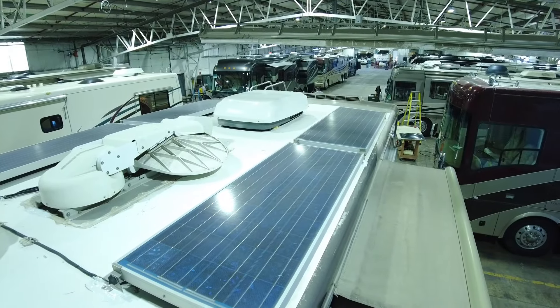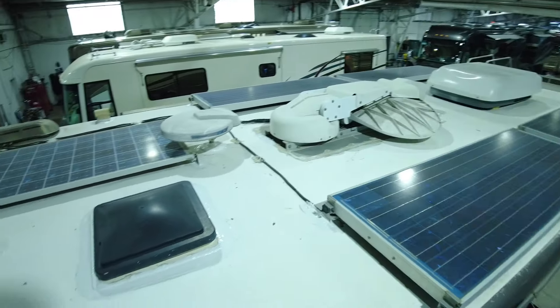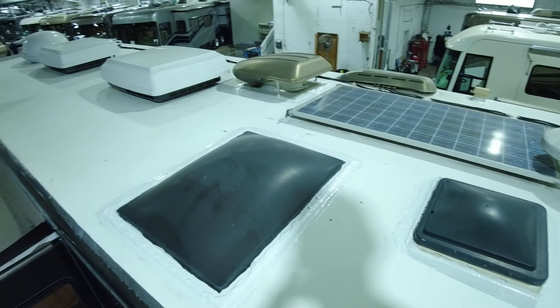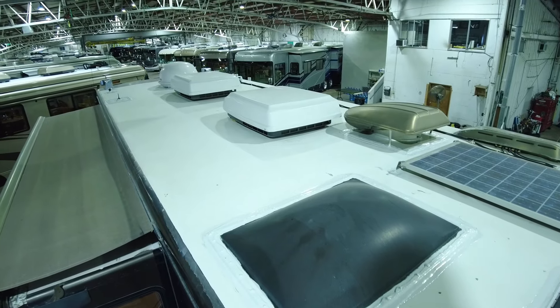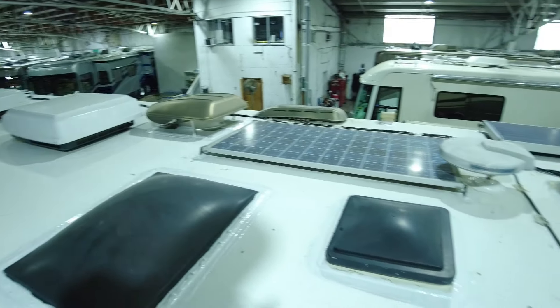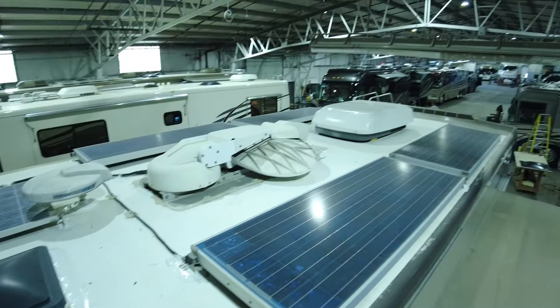We are up on the roof having a view of this Dynasty. It has five solar panels and three roof airs. The caulking looks like it was just done a few weeks ago. One-piece fiberglass roof. Everything is looking really good up here — five solar panels.